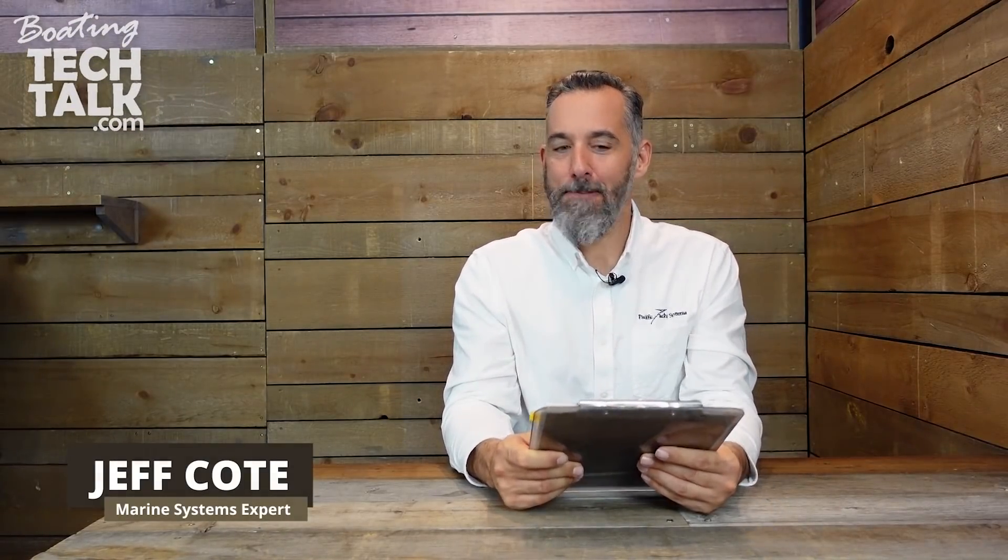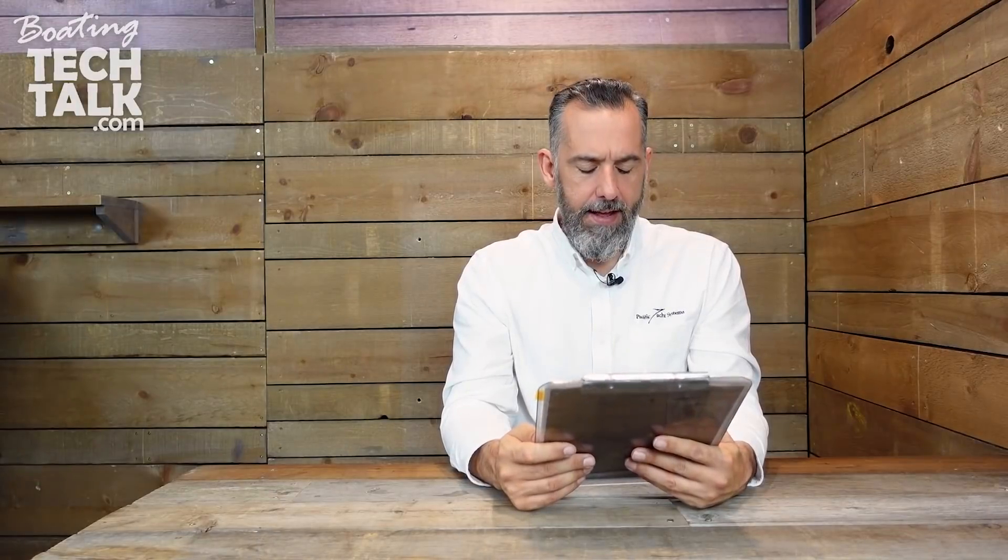Hi everyone, Jeff Cote here with another session of boatingtechtalk.com. We've got a question from a boater: best minimum electronics package for safe offshore sailing — what's absolutely necessary to the very much recommended?